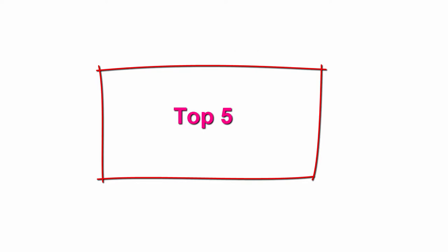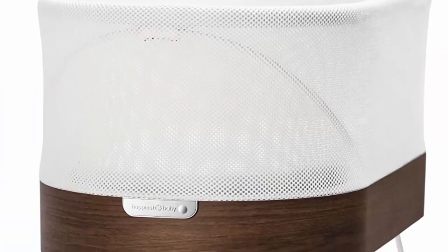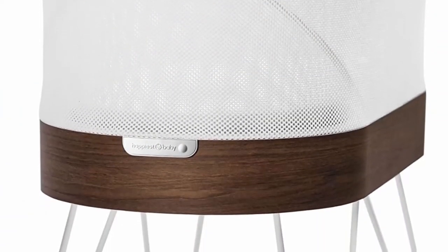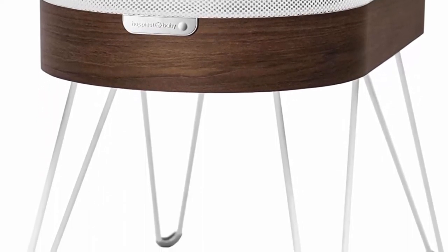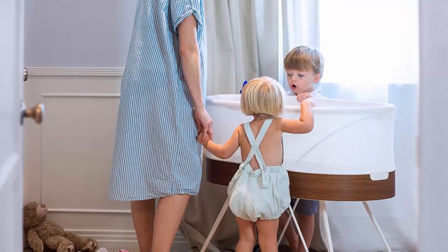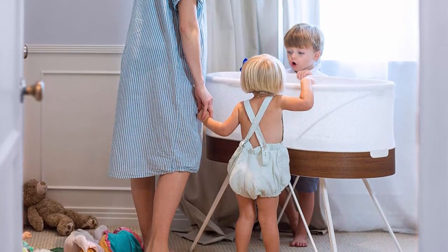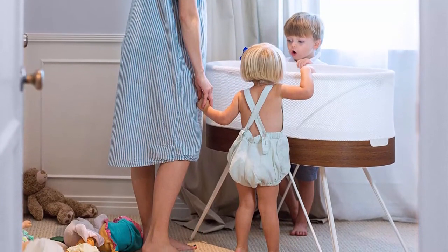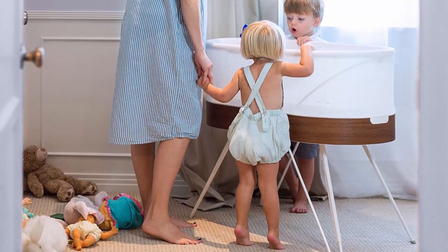Top 5: SNOO Smart Sleeper Baby Bassinet — bedside crib with automatic rocking motion and soothing white noise, ideal for newborn babies to 6 months. Natural sleep training: SNOO boosts sleep 1-2 plus hours per night, so parents get more sleep than with other baby cribs or smart furniture. Our moving sleeper bassinet soothes babies with a constant rumbly sound and gentle rocking motion they loved in the womb.